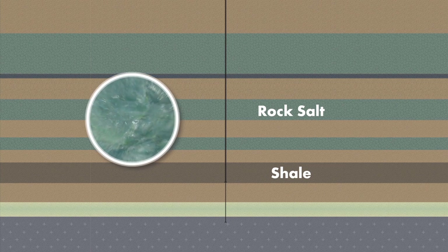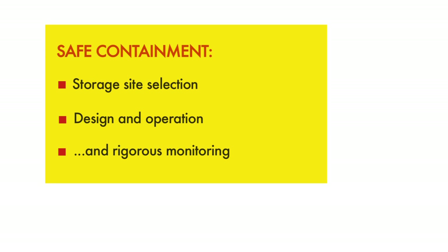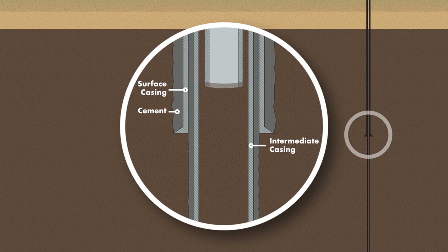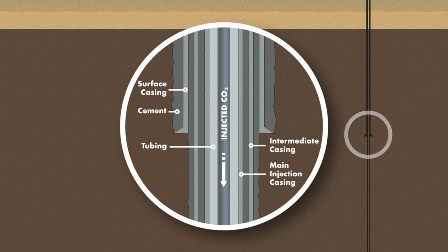Rock salt is one of the most effective seals, which is why underground salt caverns are used to contain natural gas for temporary storage. While site selection is very important for permanent CO2 storage, a site must also be designed and operated with safe containment in mind. For the Quest project, each of the injection wells will have three barriers of borehole steel casing, each cemented in place. This assures that the injected CO2 safely reaches the deep storage formation and that shallow groundwater is protected.